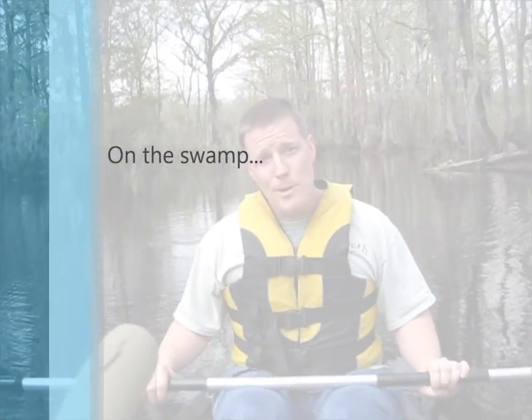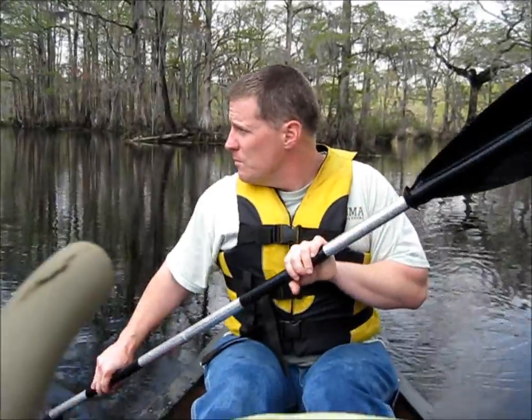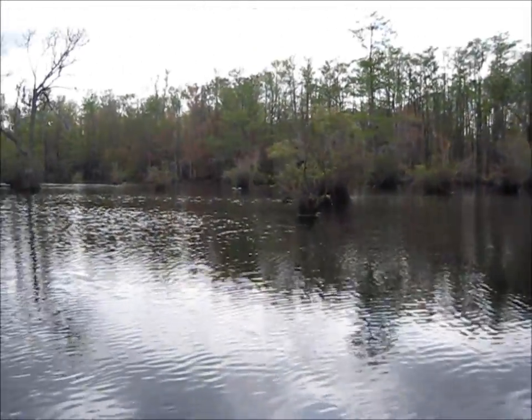I'm in a swamp — absolutely beautiful. There are crocodiles and turtles all around us. I have my daughter and my wife in the canoe with me. It's not quite hot enough, but I'm hoping we'll see an alligator — if we do I'll pop off some stills and put them in the video. There's my daughter, she's having a great time. There's some turtles over there — nice size turtles, with all the moss around.